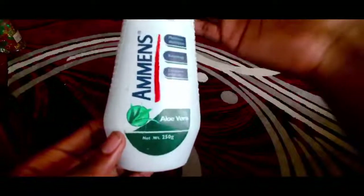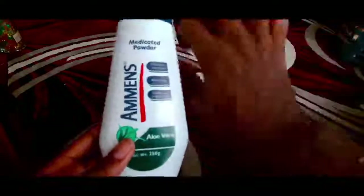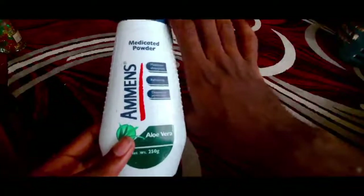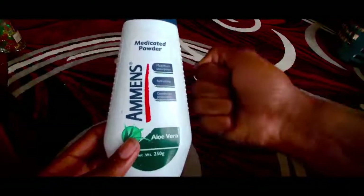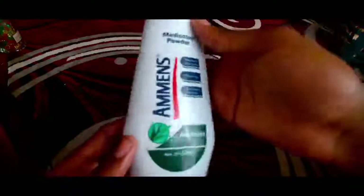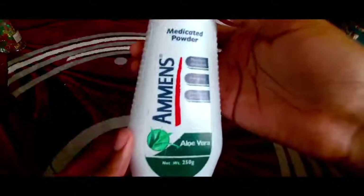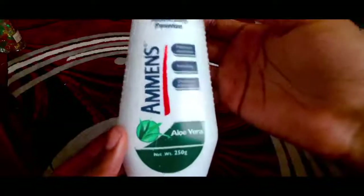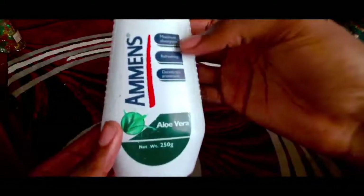I've realized that whilst using this product it literally helps with my skin. If you see my skin here, my skin is actually very very soft. Since I've been using this product I've literally been having the best absorption — it says maximum absorption.